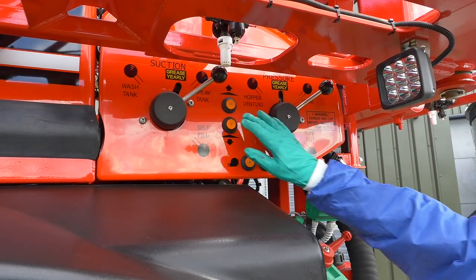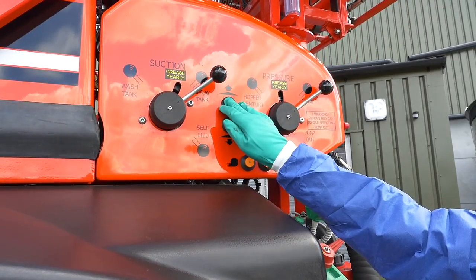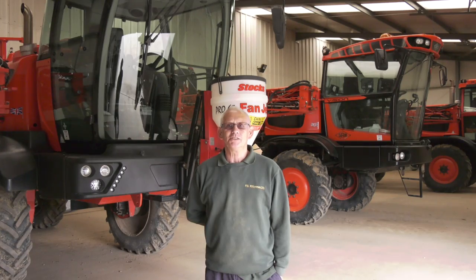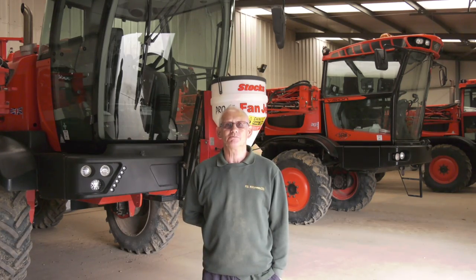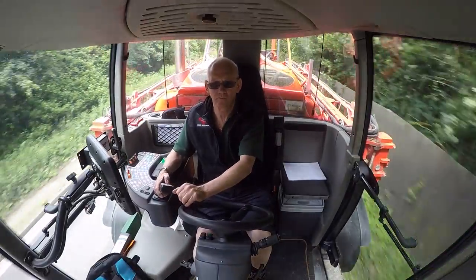Now it's all controlled from the back — just press the button: pump in and out, up and down on the booms, pull your hopper down. There's even a light on the back of the hopper, so if it's early mornings or late at nights you can do it with the light on. It's perfect.